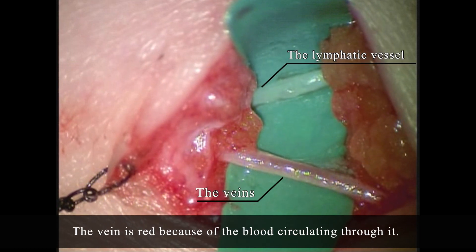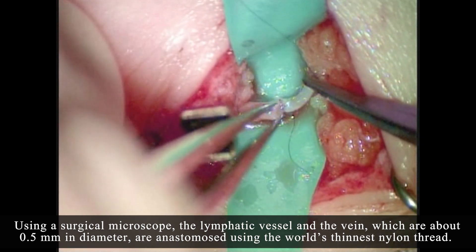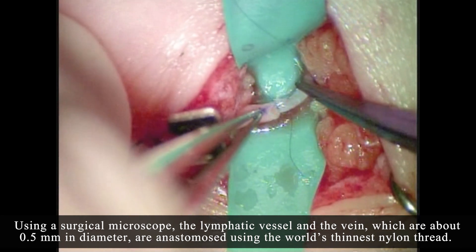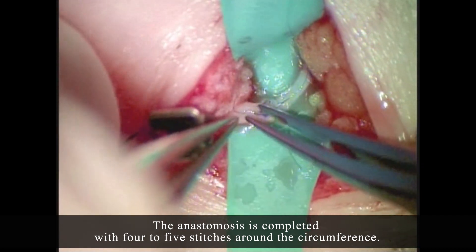The vein is red because of the blood circulating through it. Using a surgical microscope, the lymphatic vessel and the vein, which are about 0.5 mm in diameter, are anastomosed using the world's thinnest nylon thread. The thickness of this nylon thread is only about one-tenth of a human hair. The anastomosis is completed with four to five stitches around the circumference.